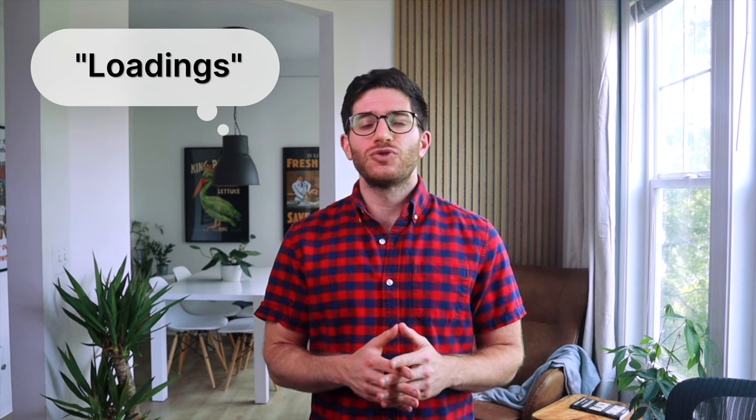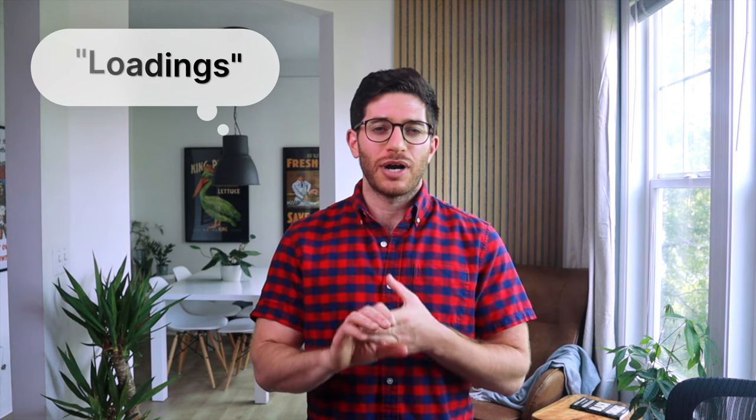I won't bore you with the details here, but in this context, essentially for any given fund, we're interested in how much factor bang we're getting for our buck. Specific to small cap value funds, we're looking at the values — called loadings — for these individual factors like size, value, and profitability. In a nutshell, we're talking about overweighting or tilting with certain risk factors and equities that have greater expected returns.